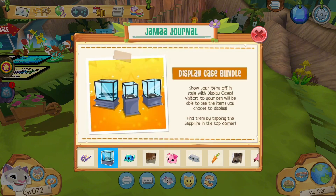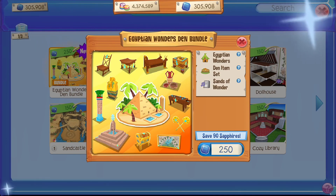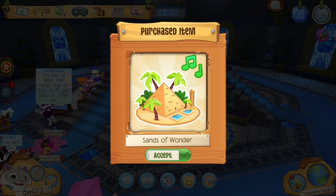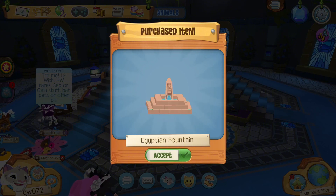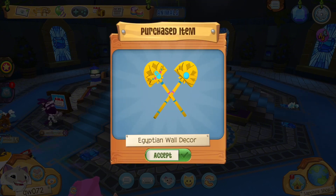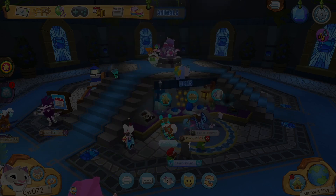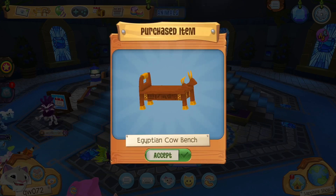Check out all the new updates — the display cases, which I've already made a video on, and the horseshoe crabs. Here's the Den Bundle and I'm just gonna go ahead and collect that. First up we got the Sands of Wonder music — how beautiful! Then there's the Egyptian Fountain, very cool, seems small. Then we got the Egyptian Wall Decor — it kind of looks like shovels but it's very beautiful. I love the design with the beetles on here; it matches with the beetle item set.